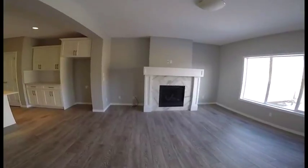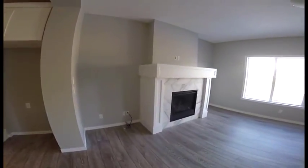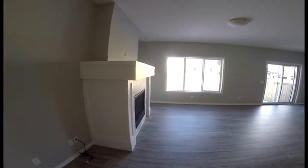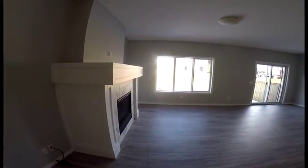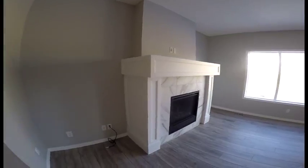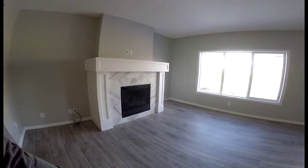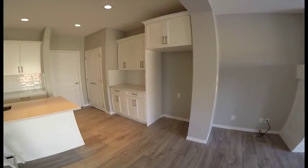The fireplace does stick out quite a bit, so it eats up some of the space. You can see how deep that is — it eats up some of your living room space. So if you had a TV up here, it would be pretty high. Alternatively, you might be able to do a TV stand there.